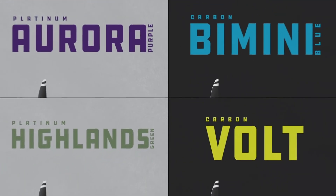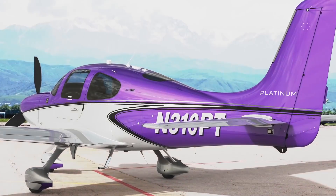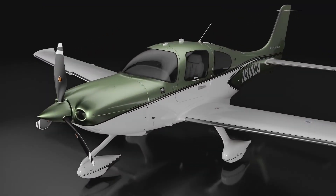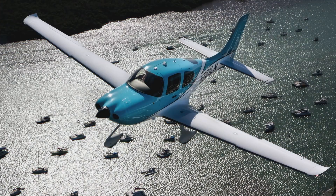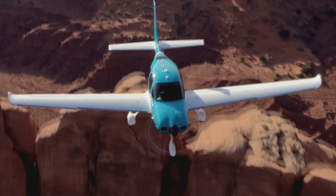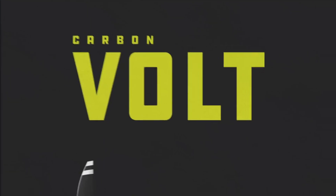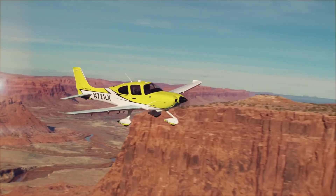The color palette includes four all-new colors. Aurora Purple — we rendered it on an airplane and we just said yes. Highlands Green — it's a metallic, sagey, rich green; it's gorgeous. Fimini Blue — it just screams vacation in the keys. And look at it, it is striking. Volt — it's bright, it's bold, it's unapologetic, and it's the hottest trending color from fashion to automotive.